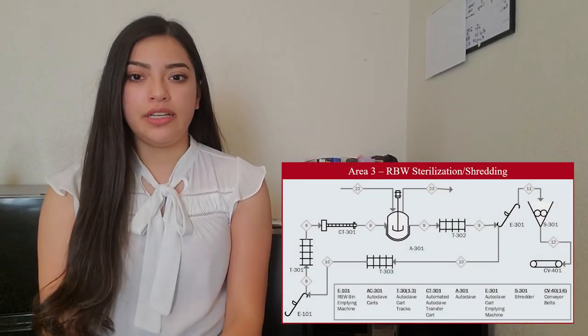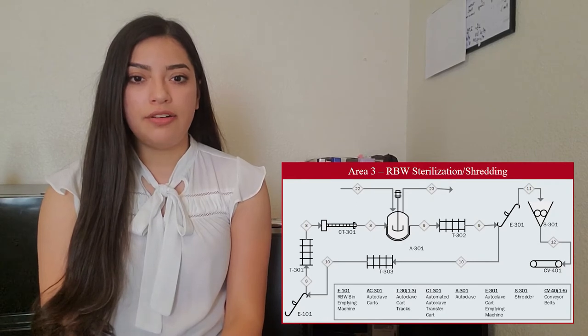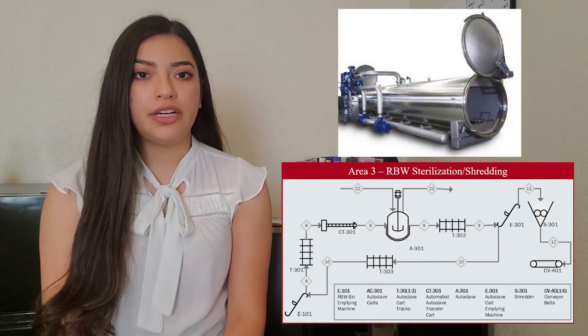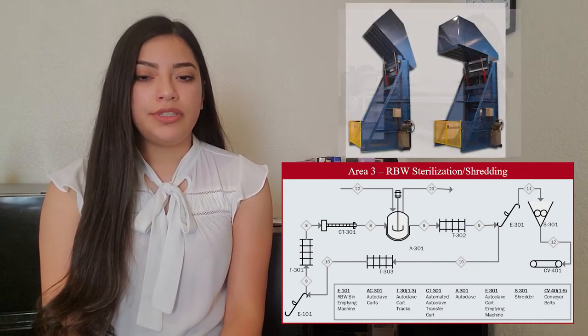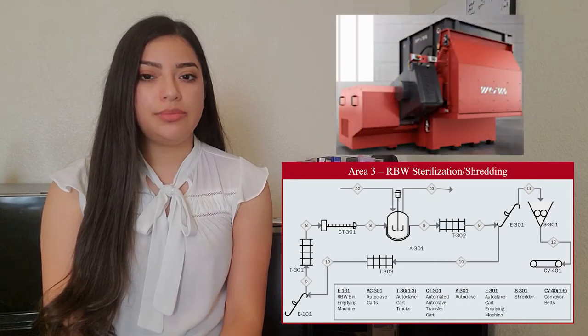Area three is where the red bags will go into the autoclave carts and follow the cart tracks to an automated system that will place the bags inside an autoclave to be sterilized for a required amount of time. Once the cycle is done, the automated system will move on to dump the red bags with an emptying machine into a shredder to optimize the separation stage.